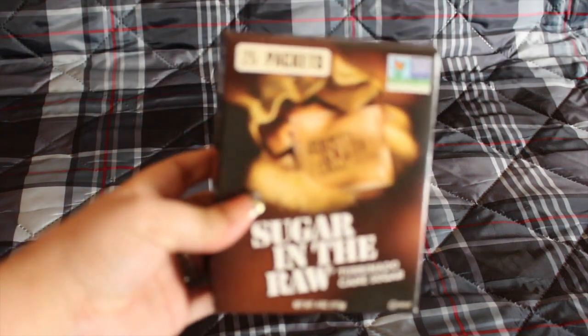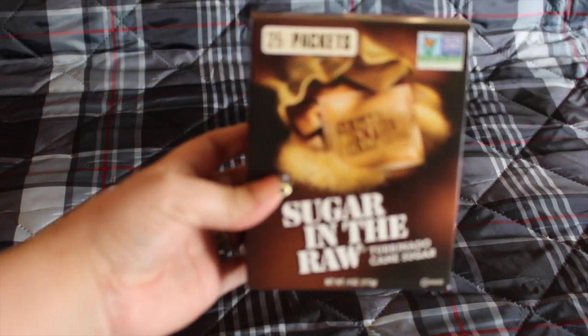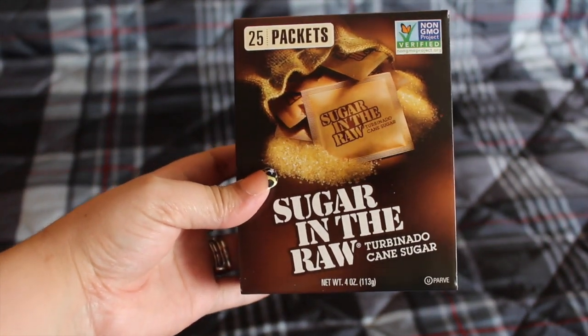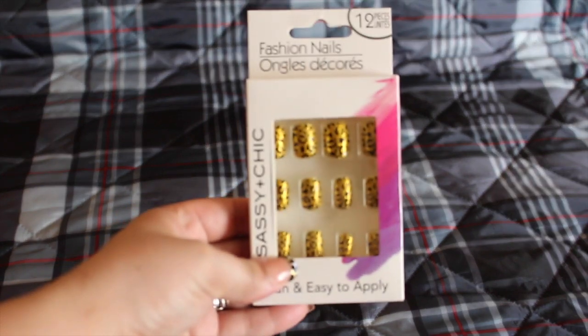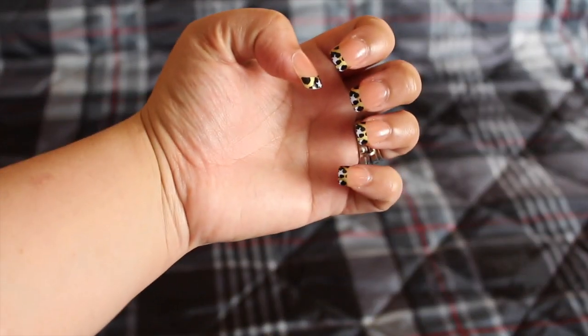I also picked up this Sugar in the Raw, just to try it out. I thought it was brown sugar but I was told it isn't, and it's non-GMO so that should be good. I also picked up these press-on nails — they were very funky, nice, and different. I also got the ones I have on, which I just put on yesterday and I like them a lot.